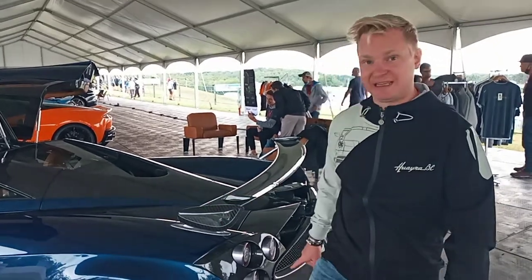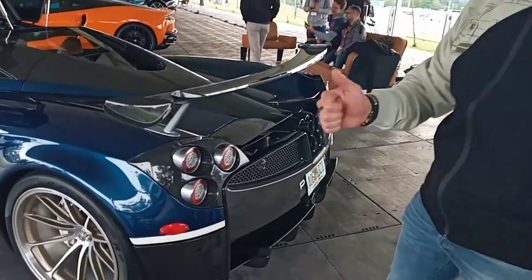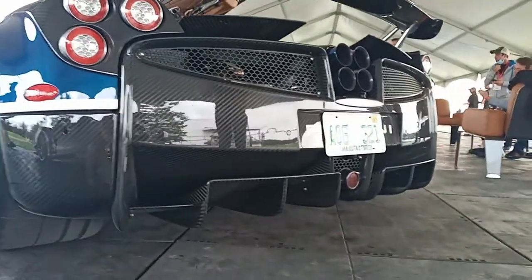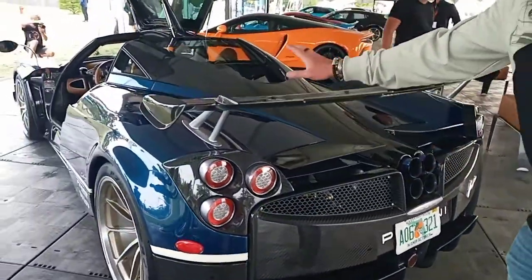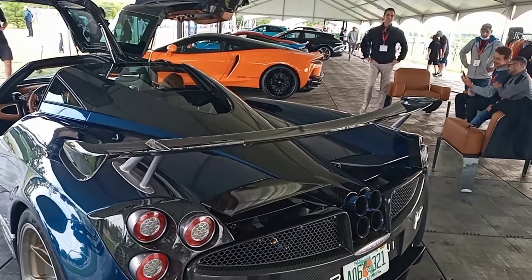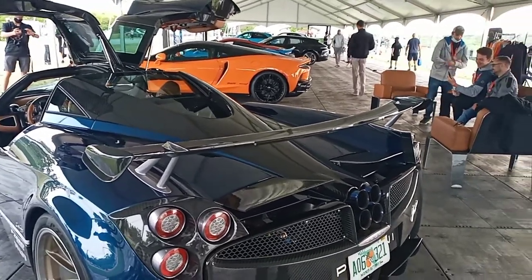This car has since received the Tempesto Peccetto update, which is a brand new diffuser, new suspension, new exhaust, new front splitter. And then above and beyond the Tempesto kit, they actually added this wing, which is factory fitted, as well as the front canards on the front bumper.